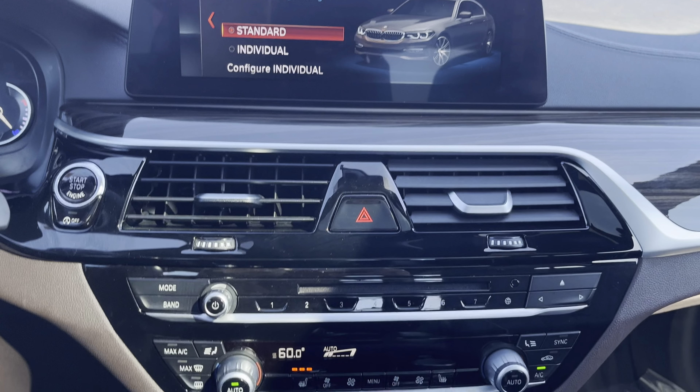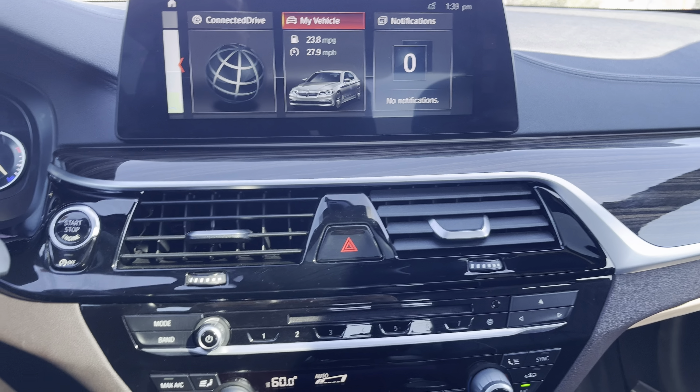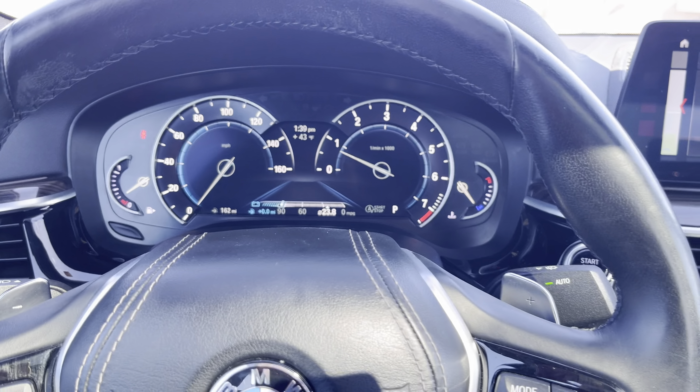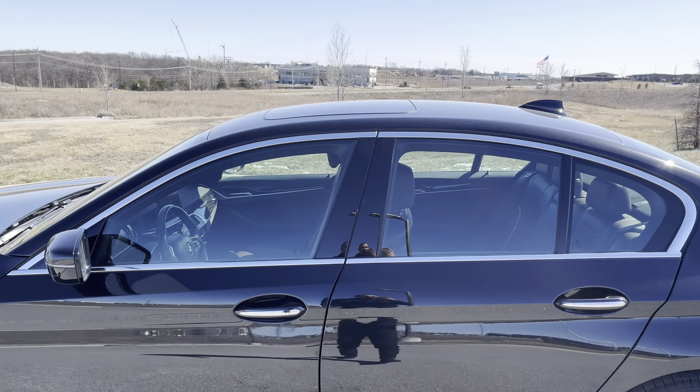You're getting heated seats and dual climate control. The AC is blowing cold right now — even though it's supposed to be hot, it was 72 degrees yesterday. But I got this bad boy warming up with the heated seats and the heat going for you so you can be all nice and warm inside.